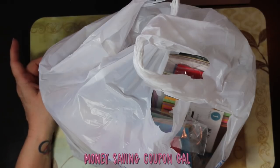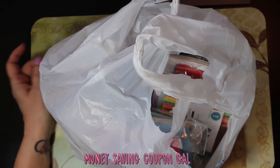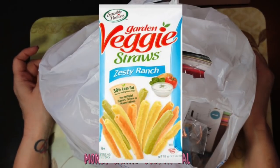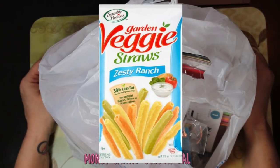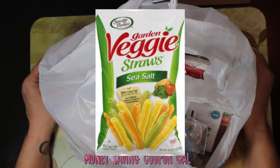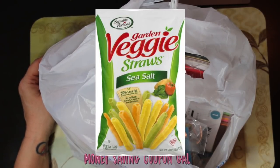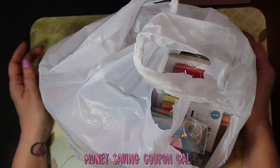I'm scrolling through my receipt on my phone — I'll do the food first so I don't forget it. I got some Sensibly Portions zesty ranch garden vegetable straws, 16 ounce for $4.98, and they had a dollar-off coupon. I also got the Sensible Portions garden veggie straw sea salt, 16 ounces for $4.98, also with a dollar-off coupon. Those both came out to $3.98 each after the coupon.